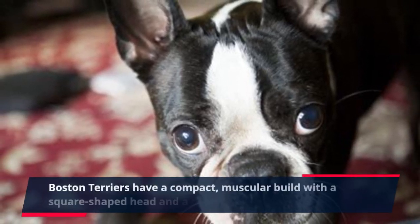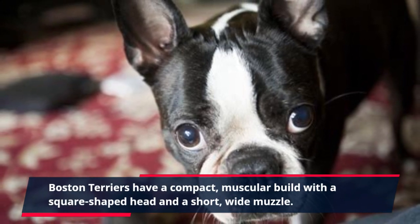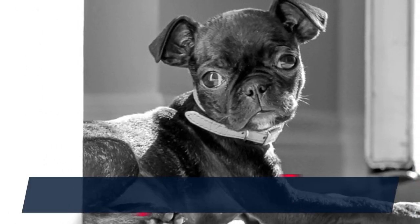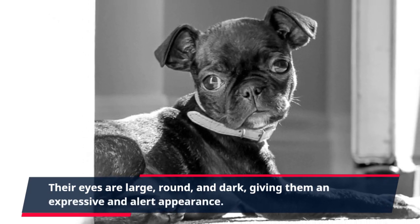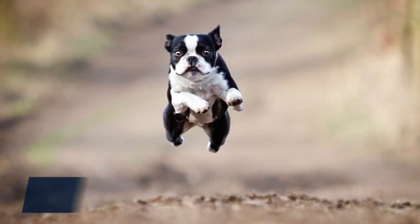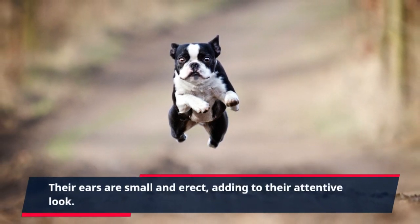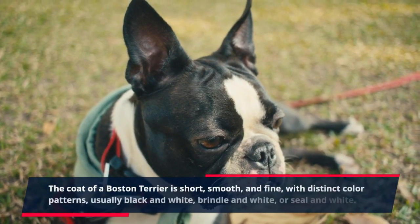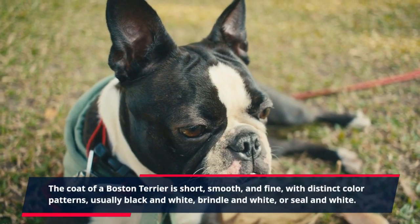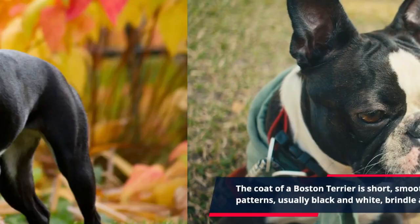Boston Terriers have a compact, muscular build with a square-shaped head and a short, wide muzzle. Their eyes are large, round, and dark, giving them an expressive and alert appearance. Their ears are small and erect, adding to their attentive look. The coat of a Boston Terrier is short, smooth, and fine, with distinct color patterns — usually black and white, brindle and white, or seal and white.